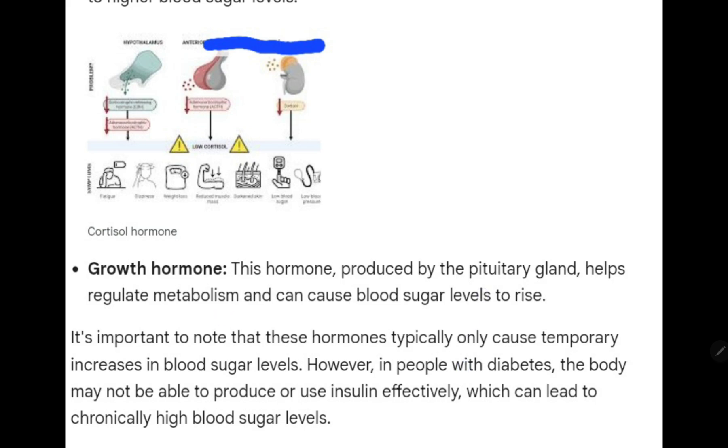Then we have growth hormone. This hormone, produced by the pituitary gland, helps regulate metabolism and can cause blood sugar levels to rise.